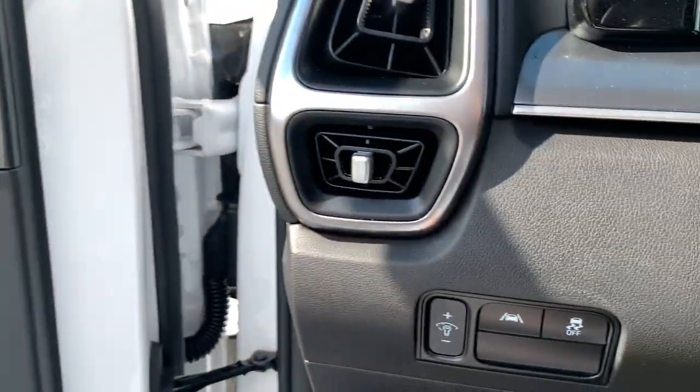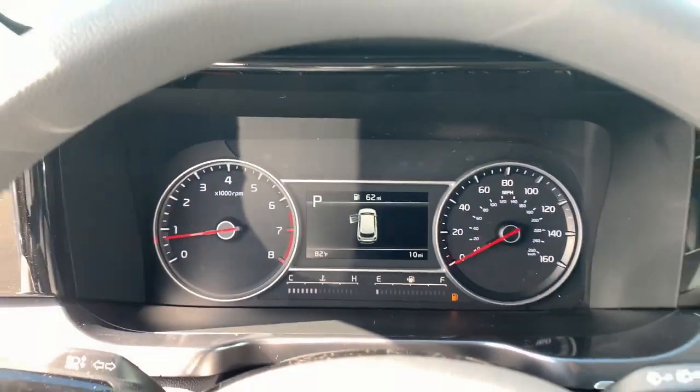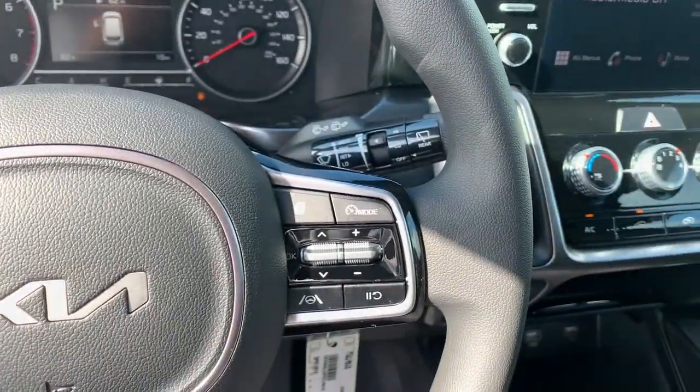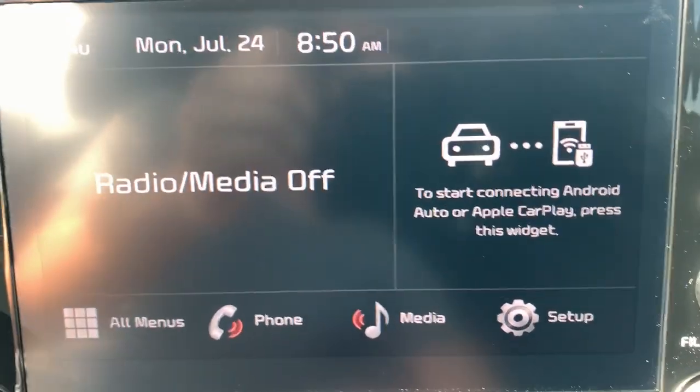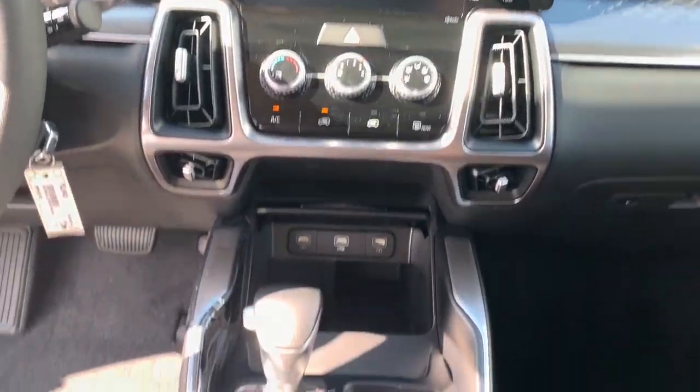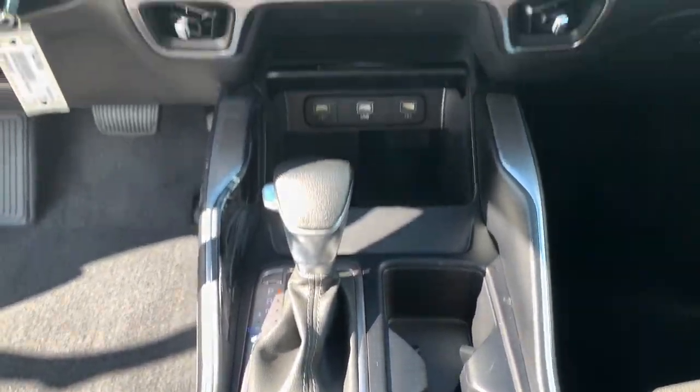The following are some of this vehicle's highlighted options: pre-collision system, lane departure warning, keyless entry, backup camera, premium sound system, lane keeping assist, heated mirrors, Bluetooth connection, third row seat, alarm.